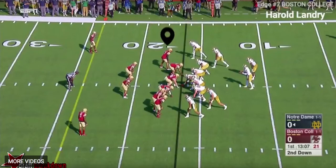Welcome everybody to the latest edition of the NFL Draft Geek Film Room. I'm Brian Johannes, and continuing our trend of going through these 2018 NFL Draft prospects, the prospect I'm looking at here is Boston College defensive end Harold Landry.